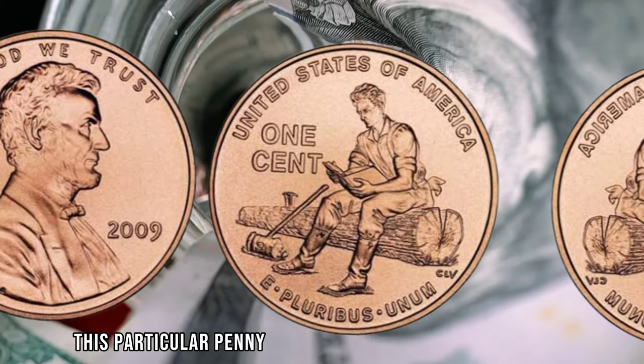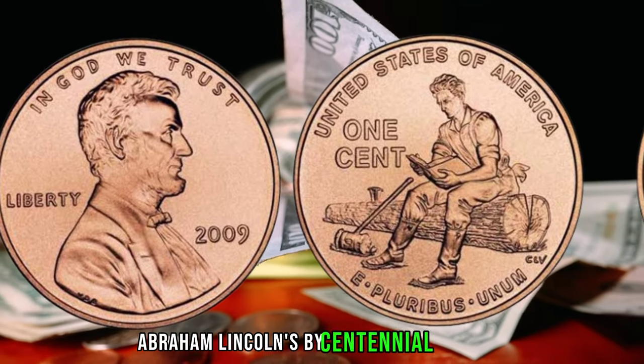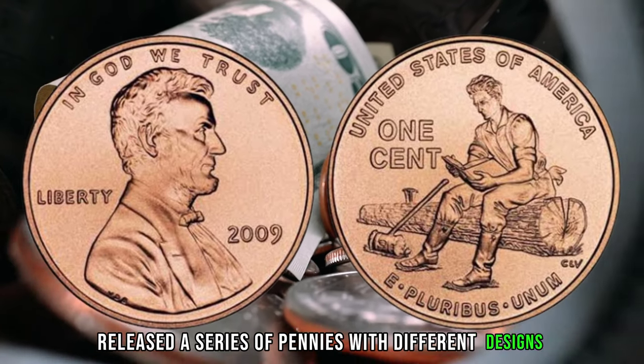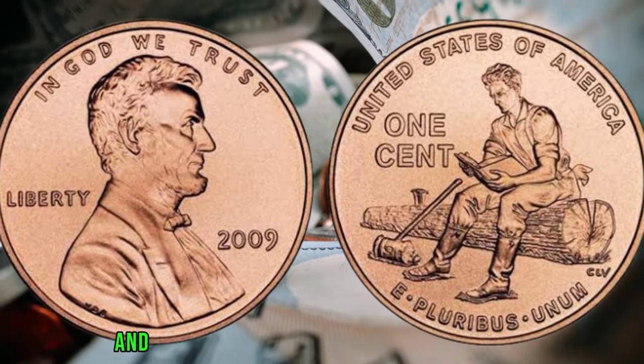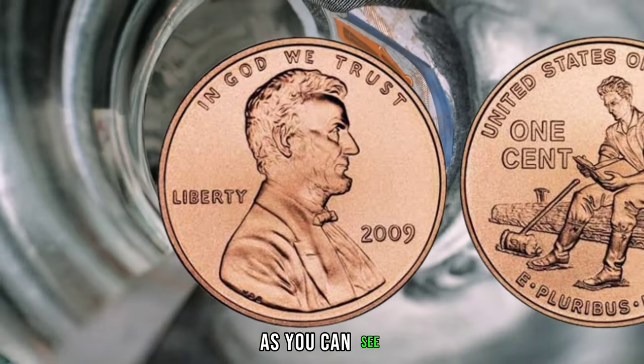This particular penny was created in honor of President Abraham Lincoln's bicentennial birthday. The United States Mint released a series of pennies with different designs depicting various aspects of Lincoln's life. And this one features a unique design by artist Richard Ibrahim, as you can see.